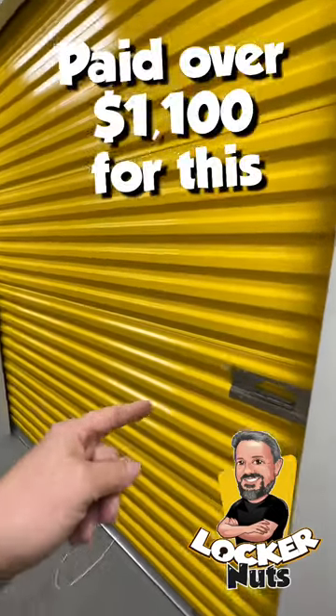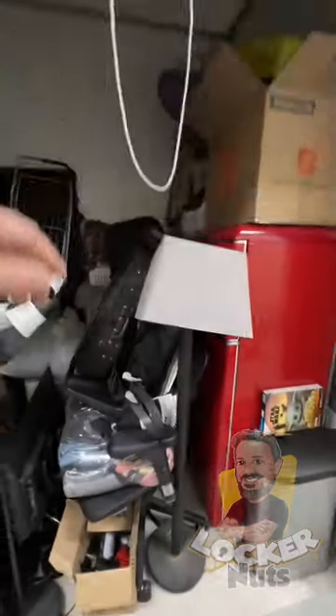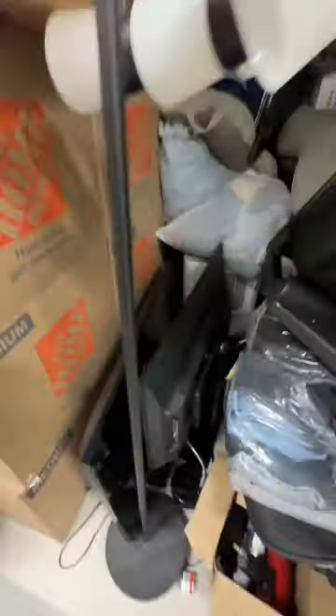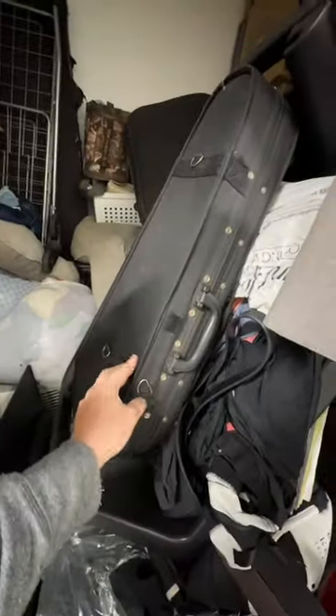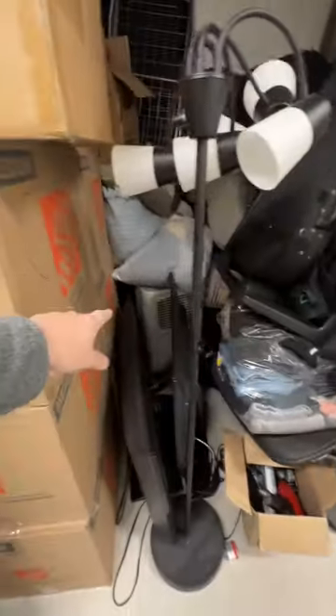Storage locker bought for $1,100 with fees. It's a six by eight unit with lots and lots of boxes, a couple of TVs. They described this as a violin case and it's got some weight to it — hopefully it's in there. Also seeing clothes and an air conditioning unit.